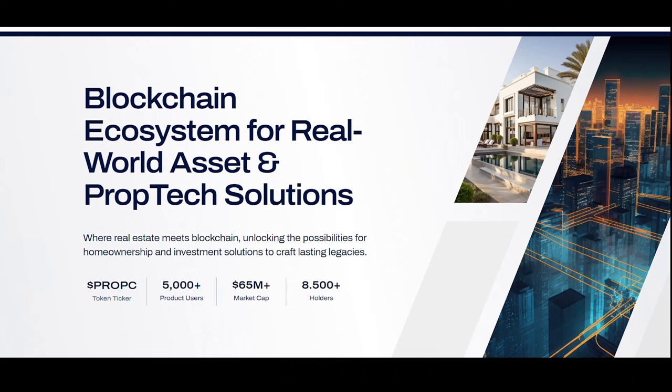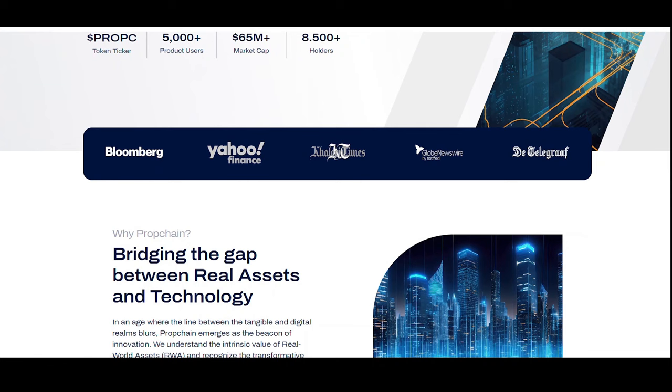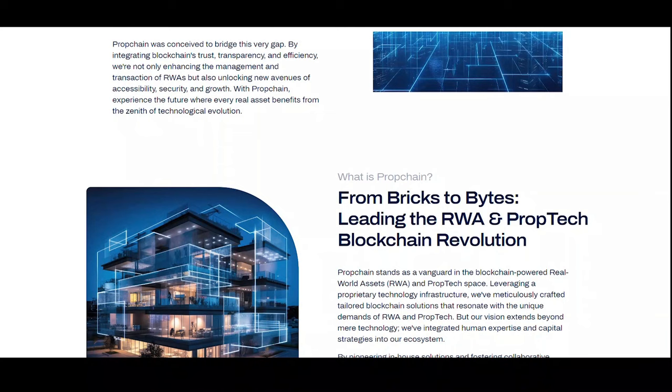Let's look at PropChain (PROXY). PropChain focuses on real estate tokenization with a regulatory-compliant approach. PropChain was conceived to bridge the gap between blockchain's trust, transparency, and efficiency — not only enhancing the management and transaction of RWA, but also unlocking new avenues of accessibility, security, and growth.